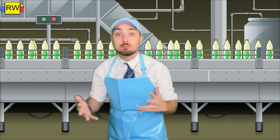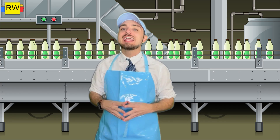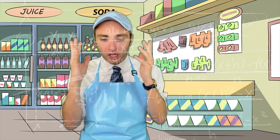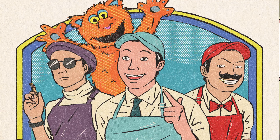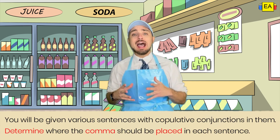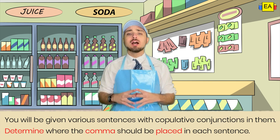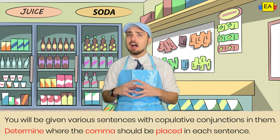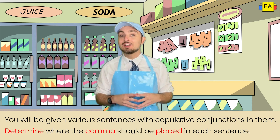Whoa! Talk about some practice, right grammar goodies? I'm still a little confused, so I think it's time that we ask for some employee assistance. So much grammar — my head's going to explode. I don't know what to do. I need help. Here's what's going to happen: I'm going to read various sentences, each with a copulative conjunction in it. What you need to do is determine where to put the comma in each sentence. Think you could do that? Keeping in mind where the copulative conjunction is, I know you can. So let's get it started.